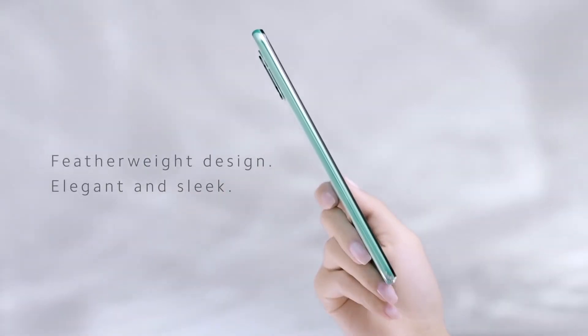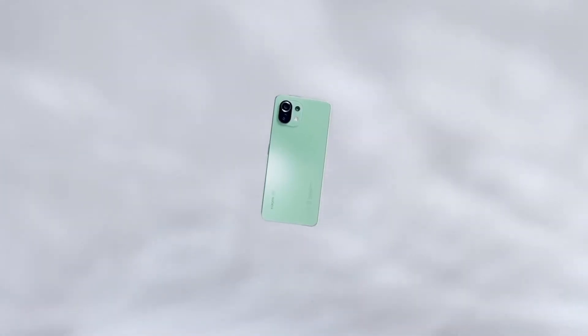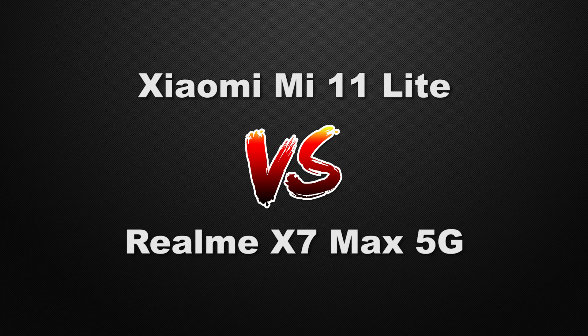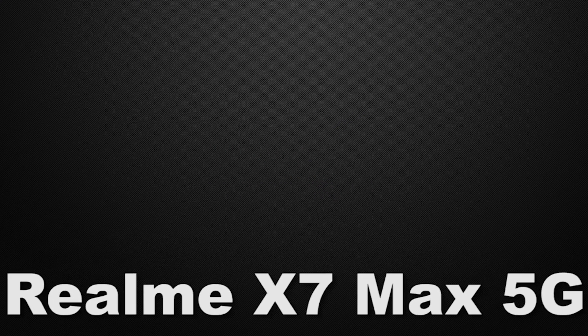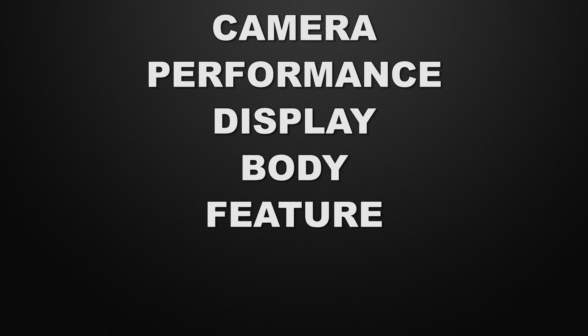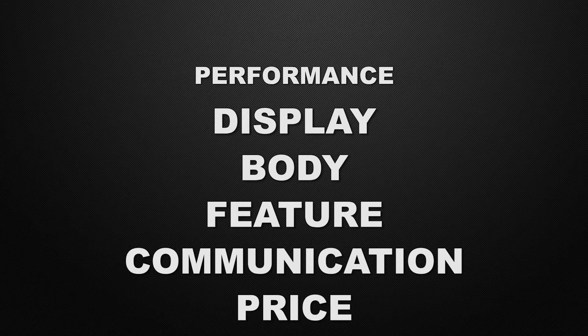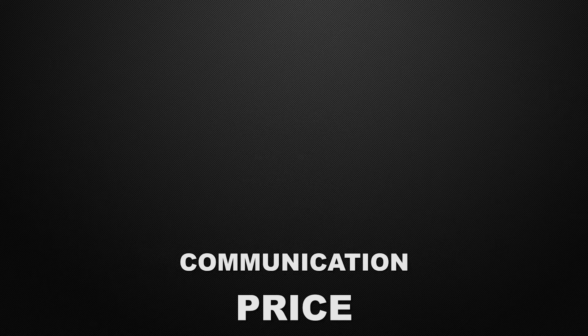Hey guys, this is Amit and you are watching Tech Dad. In this video we are going to compare the Xiaomi Mi 11 Lite vs Realme X7 Max 5G, and we will discuss which one is better in camera, performance, display, body, features, communication, chips, and prices. At the end of the video I will tell you which one is better according to me, so watch till the end. Let's start!